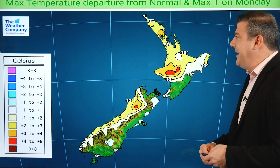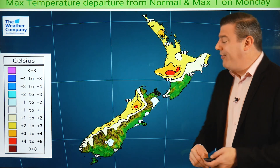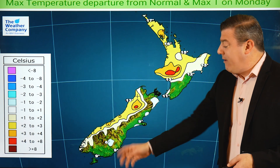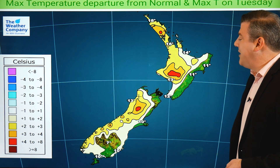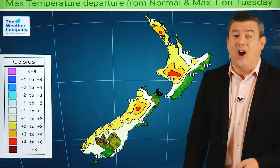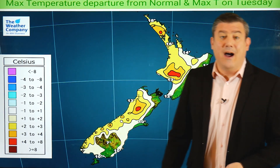Temperature-wise we're actually leaning warmer than average for Monday across the top of the North Island and the western side of the South Island. Everybody else in the green colouring is bang on normal. On Tuesday that warmth expands a little further, more towards Canterbury, but still most places in the east look fairly average for this time of year — but the north is definitely looking three or four degrees above normal.